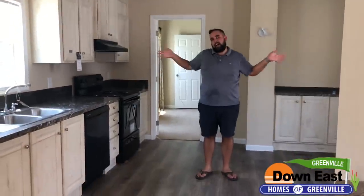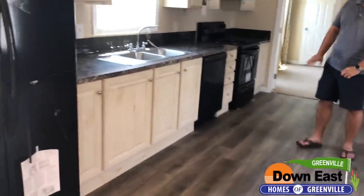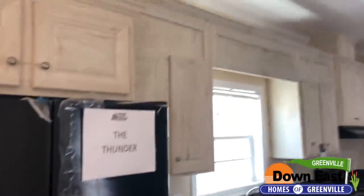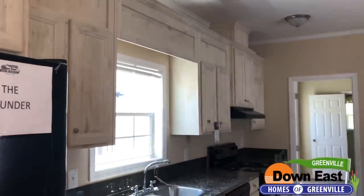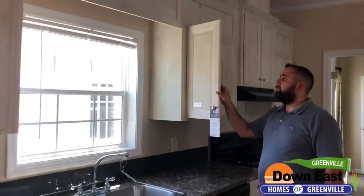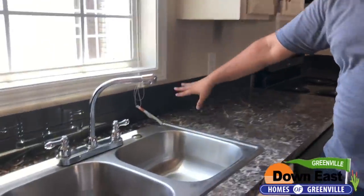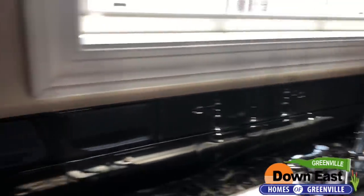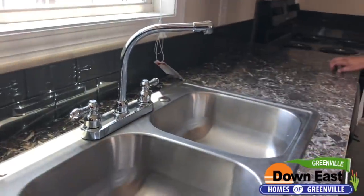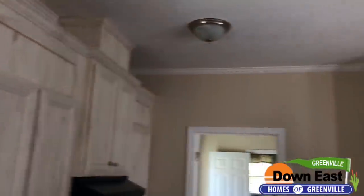The kitchen has an incredible amount of space. You have a French door refrigerator, and all appliances come included. The upgraded white Dura Craft cabinets will last a really long time — much better quality than older manufactured homes. There's also glass tile backsplash, high definition laminate countertops that really look like granite, and a gooseneck faucet.